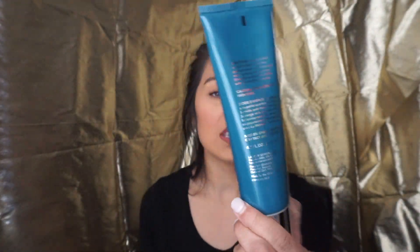I have been using Lancer, the Method Polish. I'm sure you guys have seen this around, but it is pretty expensive. I actually purchased it when it was 20% off for the VIB Rouge. Anyway, I love this exfoliator — it's amazing. It leaves your skin feeling so soft, so clean, and so refreshed. I have nothing bad to say about it; this has been my holy grail exfoliator. A little goes a long way. I've had it for about four months and it's only down to here — I still have this much left. Just a little pump is all you need for your whole face.